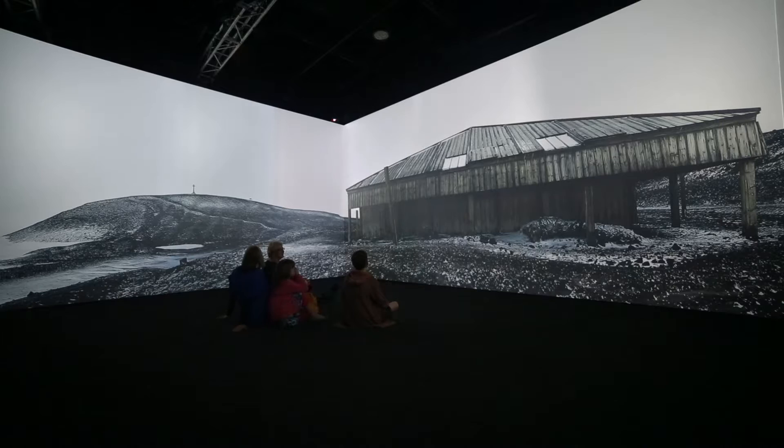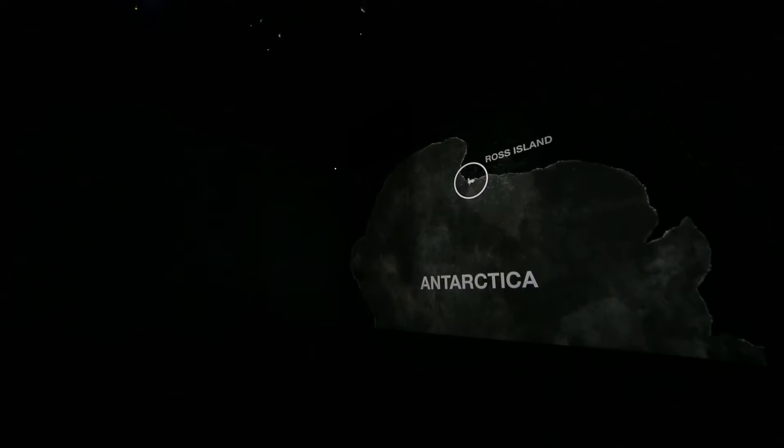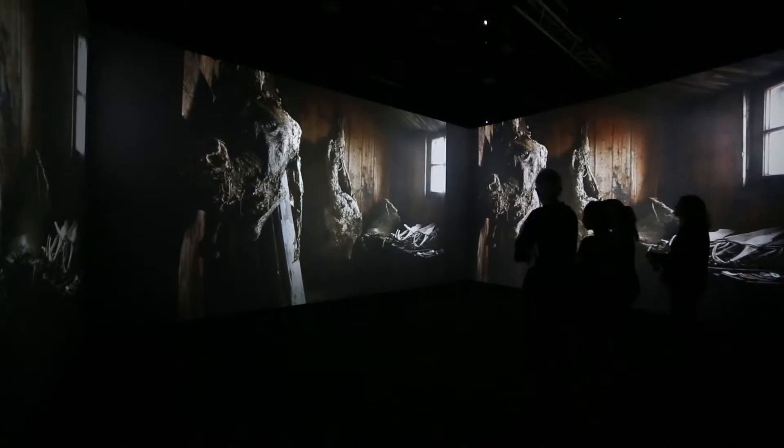I'm a photographer that likes working in dull conditions with moody light and textures. When you walk out from the plane onto a sheet of ice that goes on forever, you are surrounded by bright white light. I was worried that I was not going to achieve what I wanted. Fortunately, the huts are a complete reverse of that, which is why the cube idea originated.